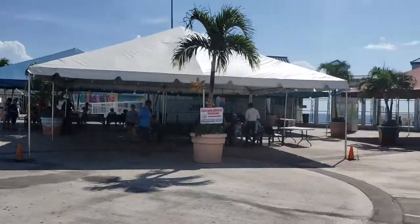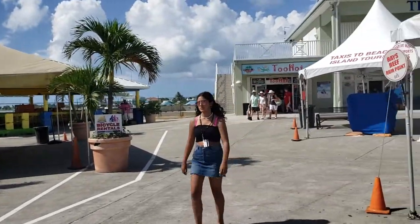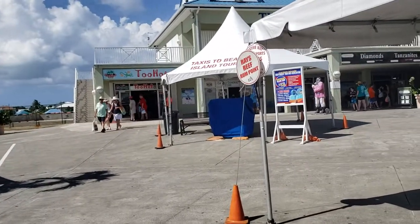So again I am in Grand Cayman — this is the cruise pier. For more please visit us at GalvestonCruiseReviews.com. Thanks very much and have a great day.